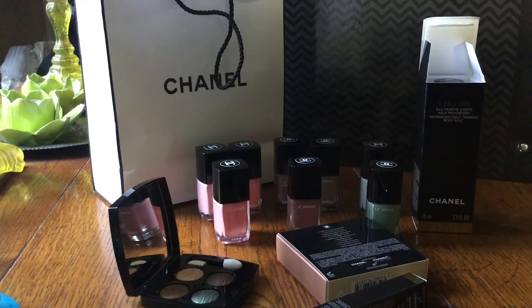Hi YouTube, welcome back to my channel and a big welcome to my picks from the Chanel Cruise Collection here in the UK, which was released on Friday. It's now Monday, and I got my hands on these pieces on Saturday evening.